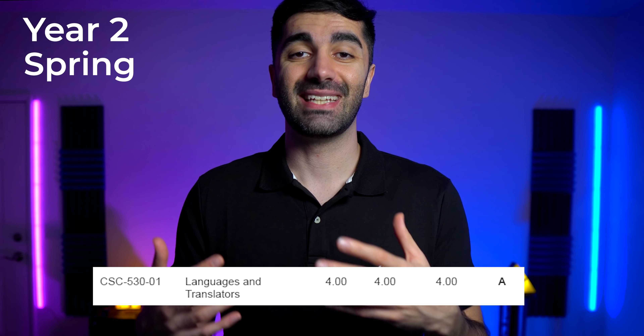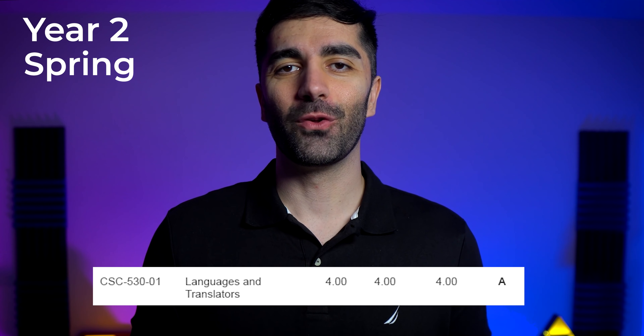Finally, we have spring quarter of year two, which was my heaviest course load. I took languages and translators, the graduate version of programming language concepts. The majority of the work was a group project where our group worked on something that would take two pieces of code and check how similar they were — basically a cheating detection program. The other course was theory of computation part two. We were broken up into groups of two, and each group had to take a chapter out of the book Theory of Computation and teach it to the rest of the class. We went last and got the hardest topic, but theory of computation is probably my favorite computer science topic, so it was right down my alley. Then thesis three — more work on my thesis. I didn't end up finishing my thesis in time, so I had to work on it while working full time, which I highly do not recommend. It took me an additional eight months after spring quarter to actually finish and defend it.